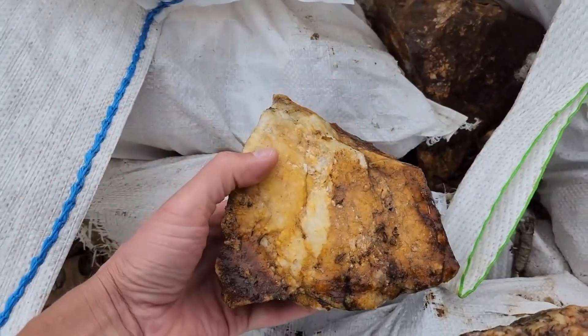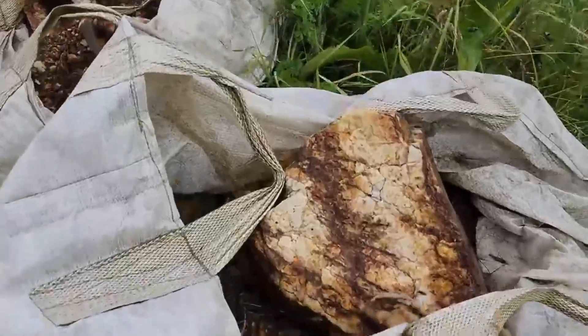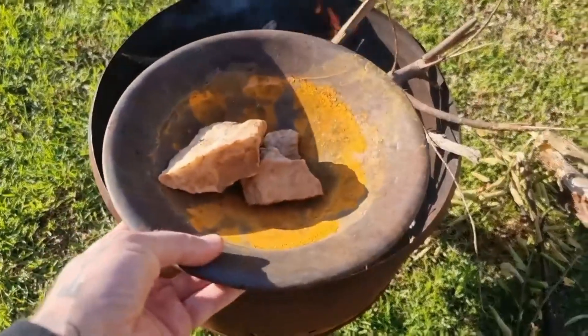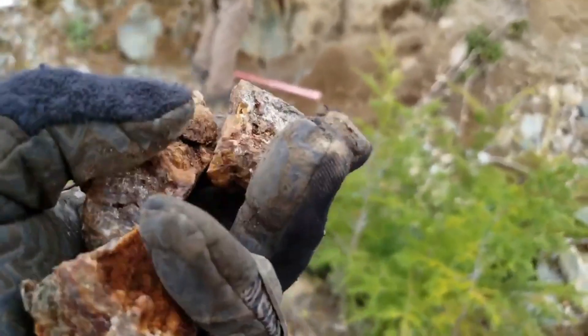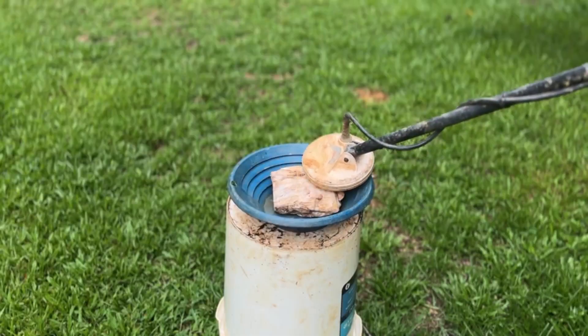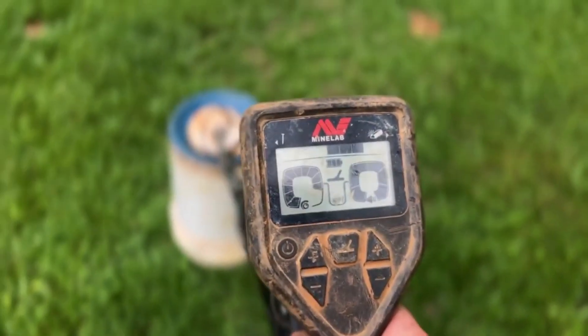Today, we're not just talking theory. We're going to uncover a natural process — one that doesn't require chemicals, mercury, or fancy machines, but instead uses what nature itself provides: fire, water, and patience. This is how you find gold in rocks that everyone else ignores.